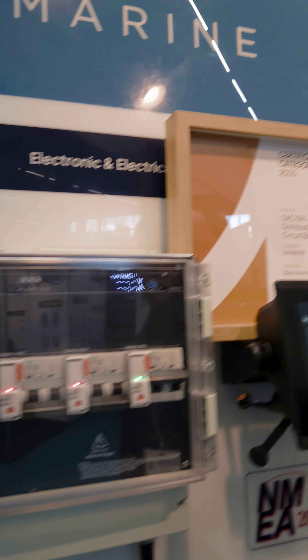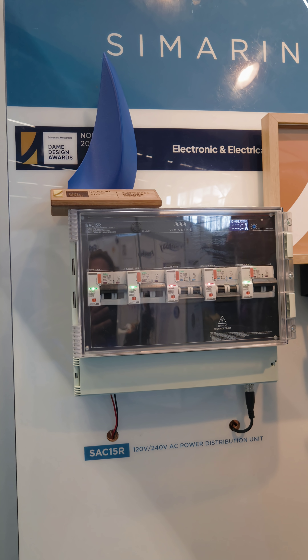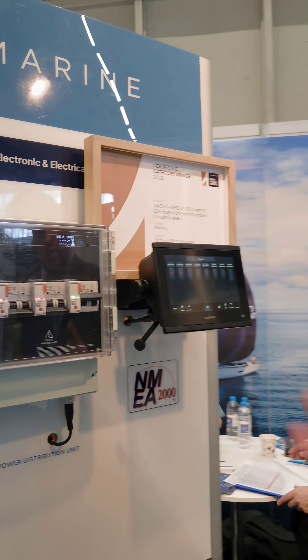Today here you can see our just recently awarded new AC distribution system. It can be used in smaller or bigger size boats and is especially suited for multi-hulls as well, because it's very compact. The biggest advantage is that you can hide it in a cupboard and simply operate it with any MFD or even our own control panel.